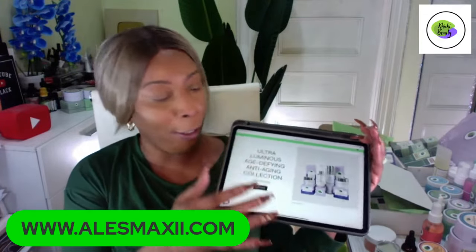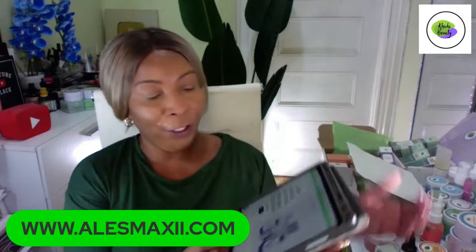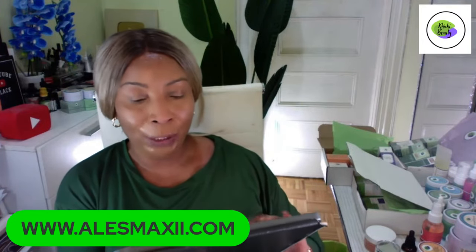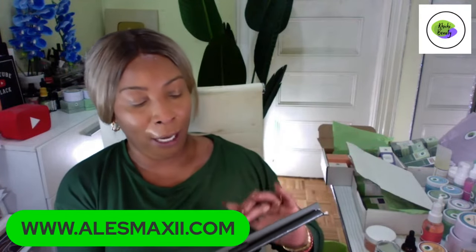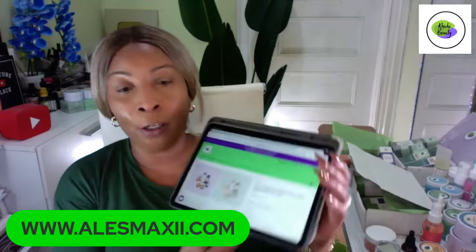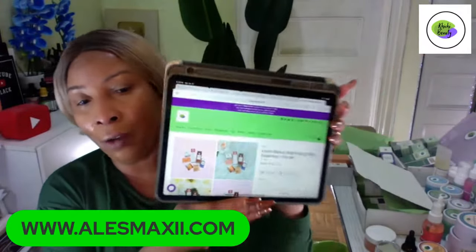If you just joined and missed it, we featured our Ultra Luminous Age Defined collection — our brand new collection launched yesterday. Right now we're featuring our Daily Essential weekly discounted bundle. Every week we're going to have a new bundle, but this is the bundle if you are struggling with your skin and looking for radiant, glowing skin.